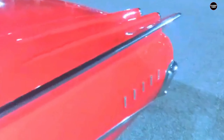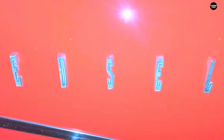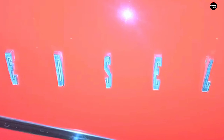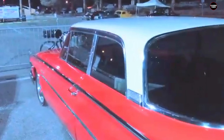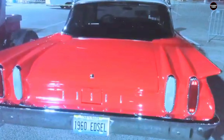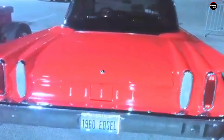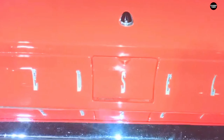The Edsel name became synonymous with failure, and the Ranger was its final chapter. The 1960 Edsel Ranger is remembered today not for what it was, but for what it symbolized — the end of one of the most spectacular failures in automotive history. While many cars have flopped over the years, few have done so with the same high-profile collapse as the Edsel. The failure serves as a textbook example of how poor marketing, misreading consumer desires, and over-ambitious design can lead to disaster.